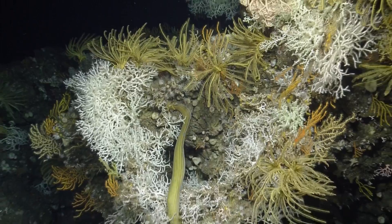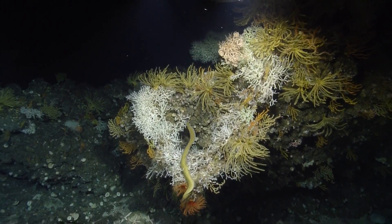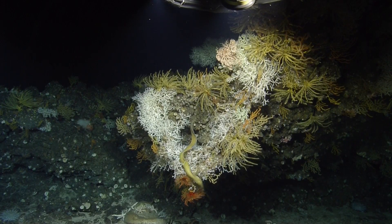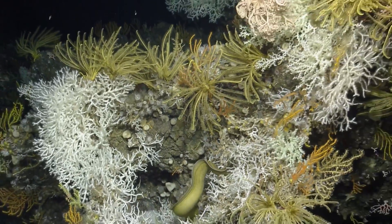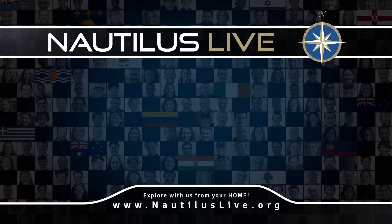And we're frame grabbing like crazy. It's spectacular to see all this diversity of organisms in this rock in the cima of the Montemarino Seamount. It's called the Montemarino. Look at that shot. Great work, guys.